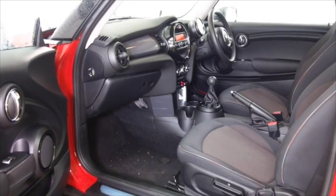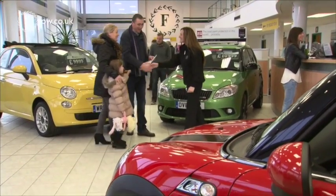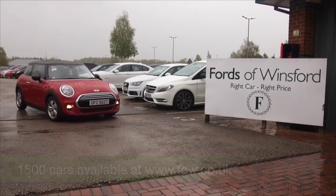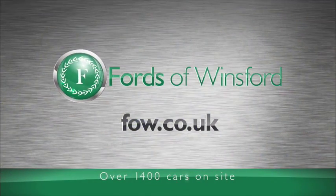So don't forget, at FOW the price you see is the price you pay. There's no hidden extras. And you can reserve the car for up to 48 hours with no deposit and no obligation. Bring your licence with you, have a test drive, and discover this affordable car for yourself — at Fords of Winsford.